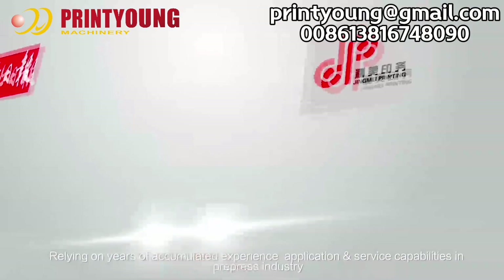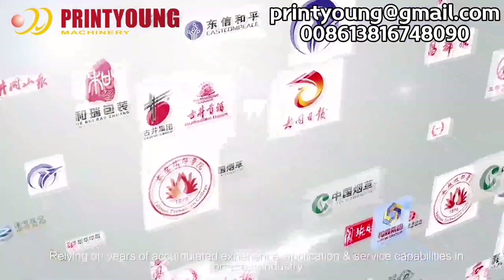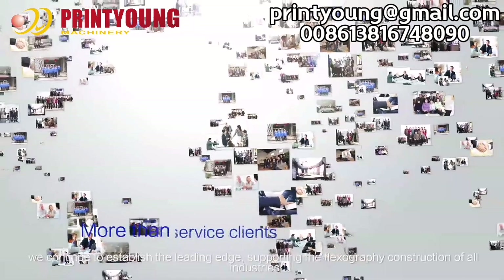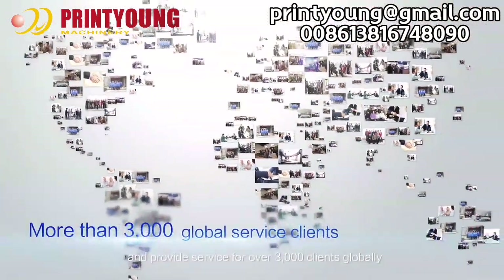Relying on years of accumulated experience, application, and service capabilities in the pre-press industry, we continue to establish the leading edge, supporting the flexography construction of all industries and providing service for over 3,000 clients.